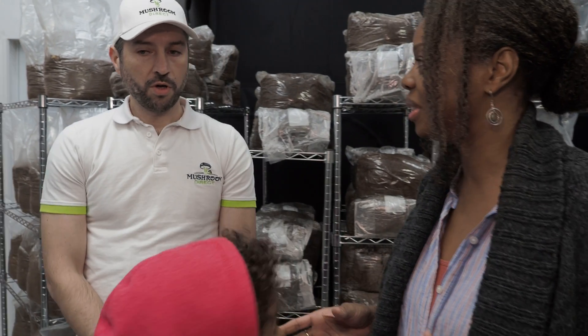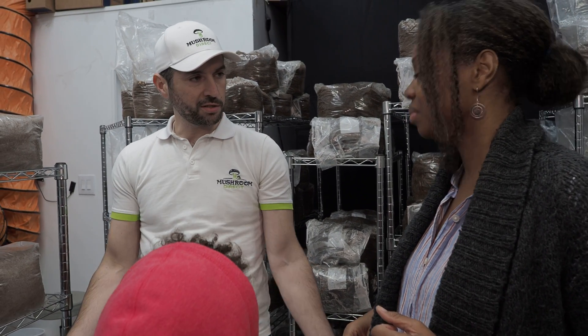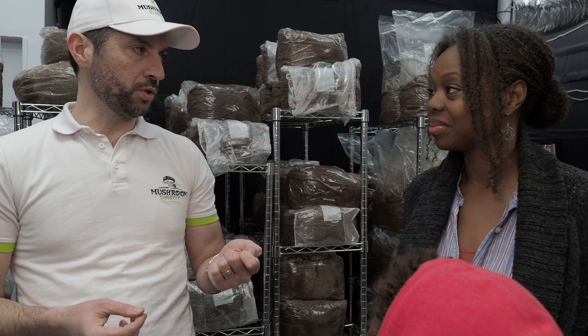So when you say agricultural waste, where is this coming from? It's like sawdust — when you cut wood, there is sawdust. Instead of throwing it out or burning it, they make it into a pellet, which is pressurized wood, which we can reuse for the mushroom growing process. So is this kind of like a soil for it to grow in? Yeah, it's basically a medium — a substrate, we call it.